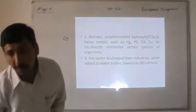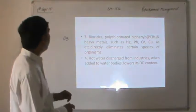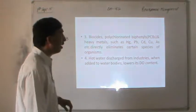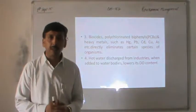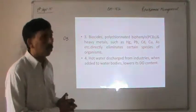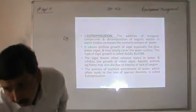Polychlorinated biphenyls and heavy metals such as mercury, lead, cadmium, copper, and arsenic directly eliminate certain species of organisms. Hot water discharged from industry, when added to water bodies, lowers dissolved oxygen content — this is known as thermal pollution — and it affects marine and plant life.